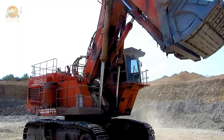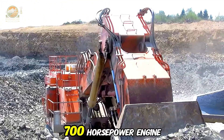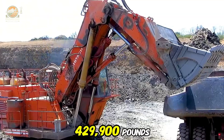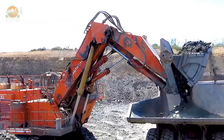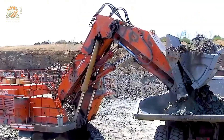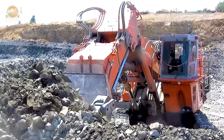The Hitachi EX 1.82, weighing 429,000 pounds and equipped with a 700 horsepower engine, demonstrates exceptional power on the construction site. With each rock scoop, the machine resembles a mechanical monster, effortlessly handling massive boulders and creating powerful tremors. Its strength is reflected not only in its massive size, but also in its ability to work efficiently in harsh conditions, making every task seem effortless.